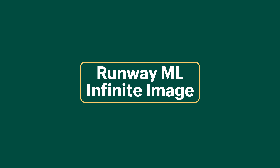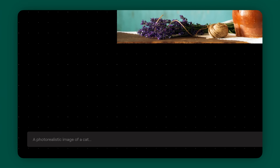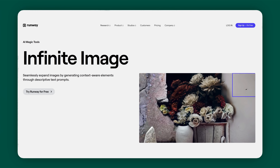Runway ML Infinite Image. Runway ML has a tool called Infinite Image and it is pretty insane. I'm going to take this image, expand it, and explain what I want to appear in the empty space, and it will give me different options to choose from. For example, if you have a perfect image for your website banner but it's just not long enough — that's happened to me so many times — generative AI can help you expand that image.